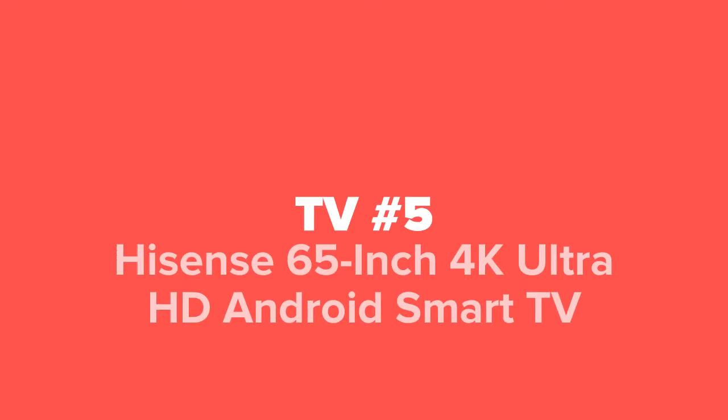The first 65 inch TV we're going to show you today, coming in at our number five spot, we've got the Hisense 65 inch 4K Ultra HD Android Smart TV.